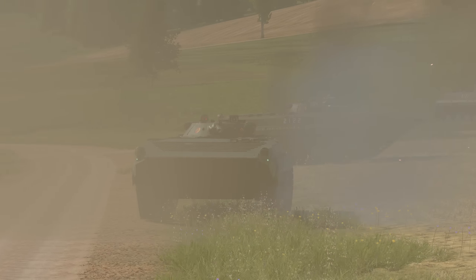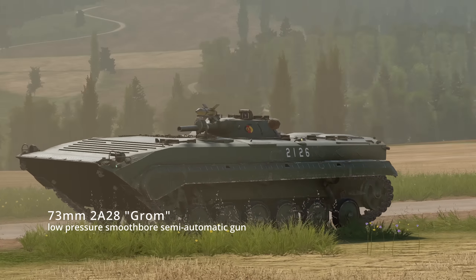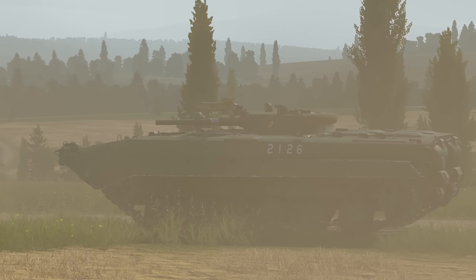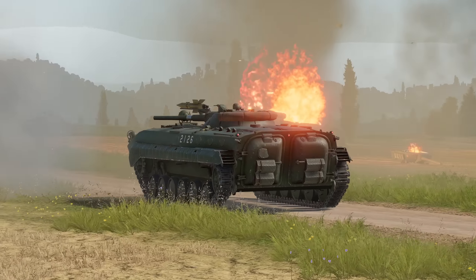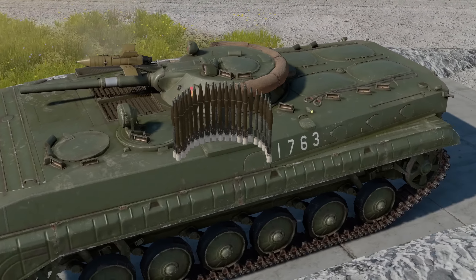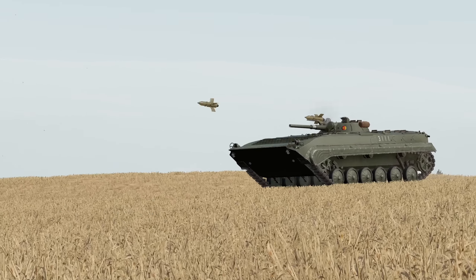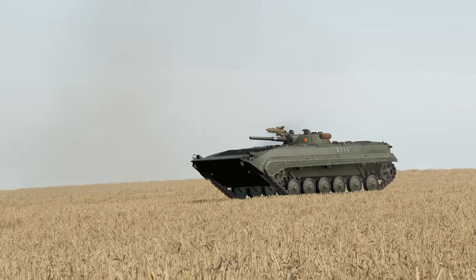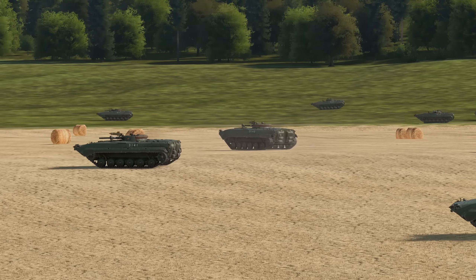In terms of armament and weapons, it uses the 73mm 2A28 Grom — a low pressure, smooth barrel, semi-auto gun. Although the fire rate is not as fast as the BMP-2, it can definitely take out vehicles. Surrounding the gun is where the ammunition is stored, making it a critical weak point for the BMP-1. Another important feature is the Malyuka ATGM missile, which can engage tanks from 500m to about 3000m. The missile is radio-controlled rather than wired.